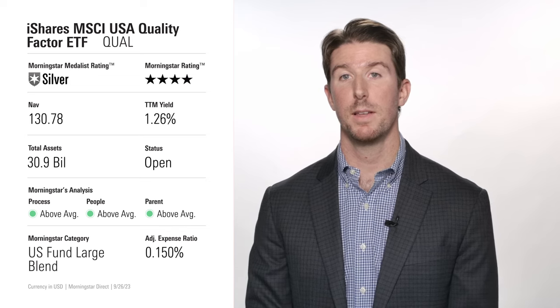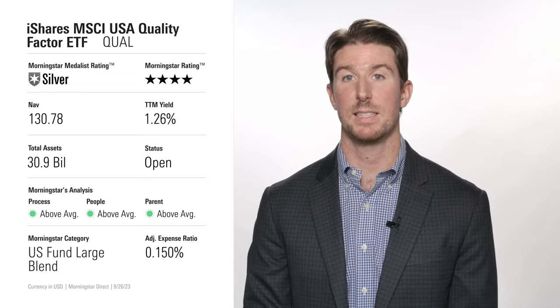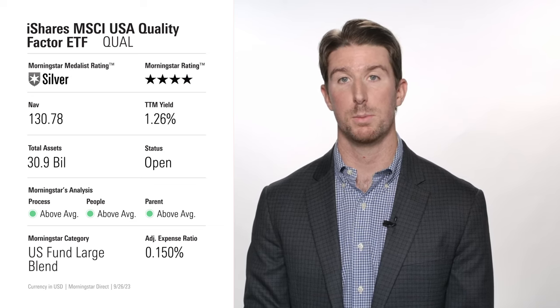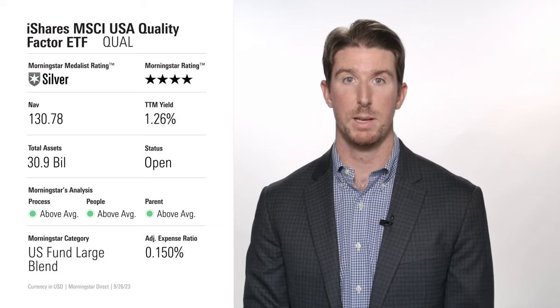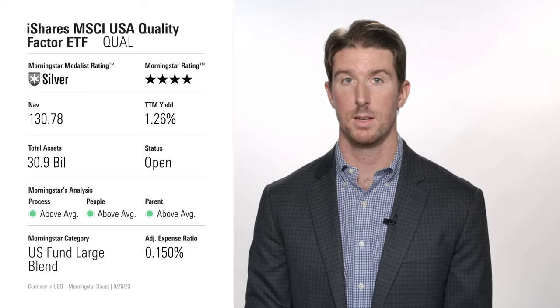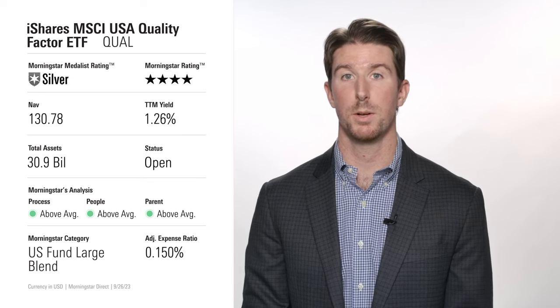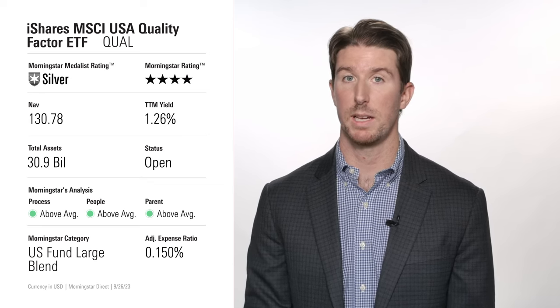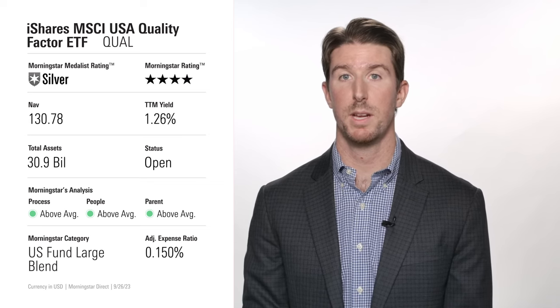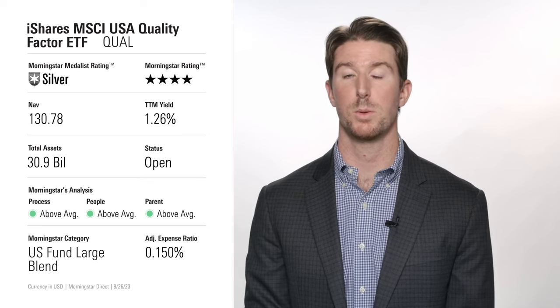At the end of August 2023, stocks representing 73% of the portfolio had a wide economic moat — one of the highest rates in the large blend category. Like SPHQ, QUAL also ranks near the top in traditional profitability metrics. QUAL's sector-neutral approach makes it slightly more volatile than SPHQ, but its returns have been excellent, ranking among the top 10% of large blend peers over the 10 years through August 2023.